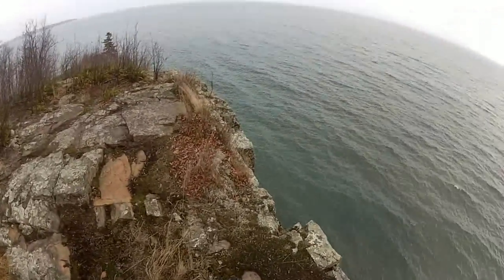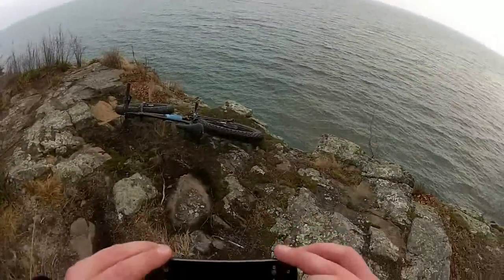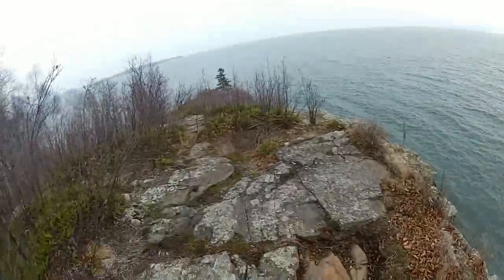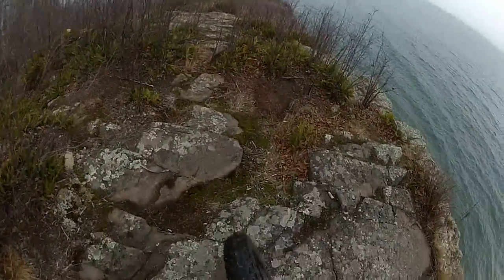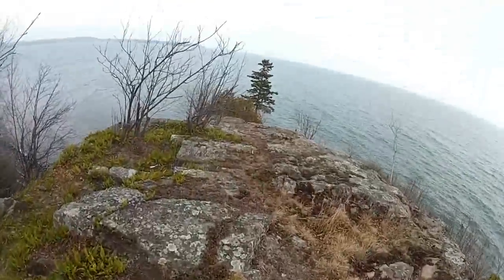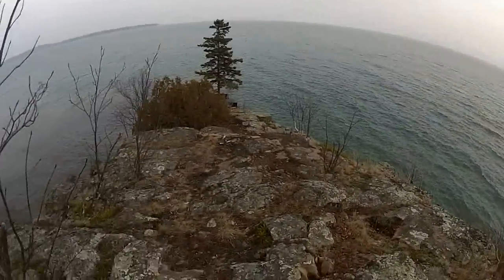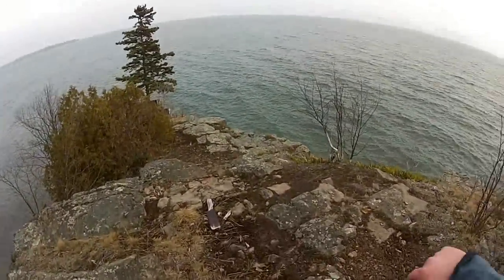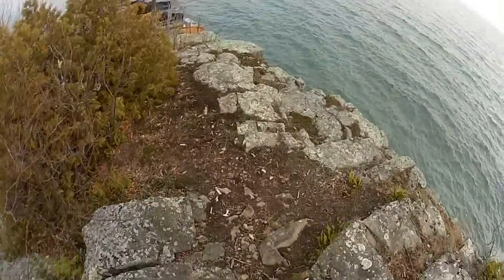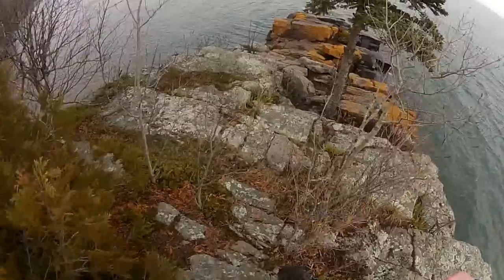That's a fair bit of a drop down there for a nice photo op. Looks like we can go down here. Beautiful. What a unique little piece of geology. Wow. Very cool.